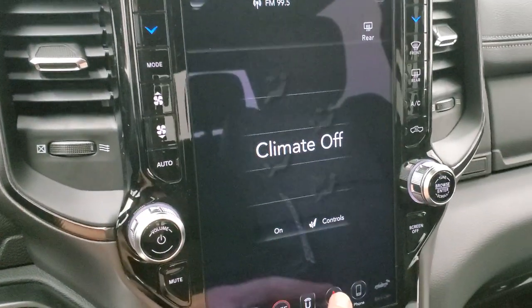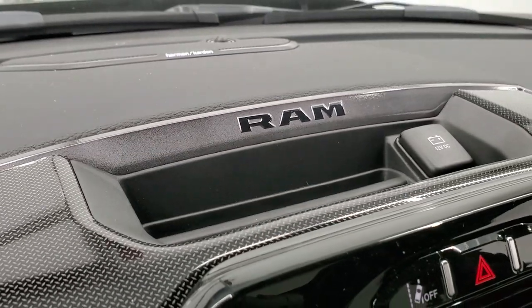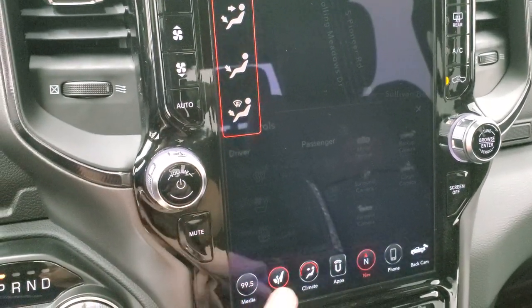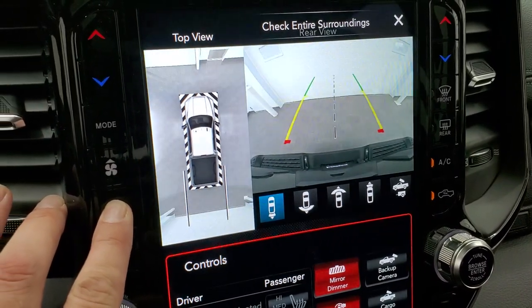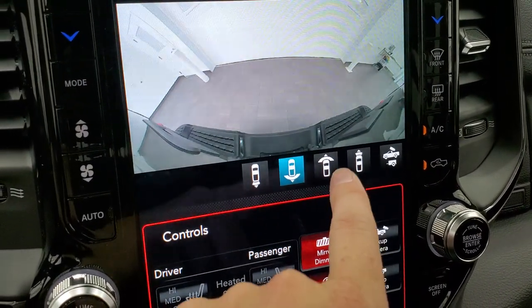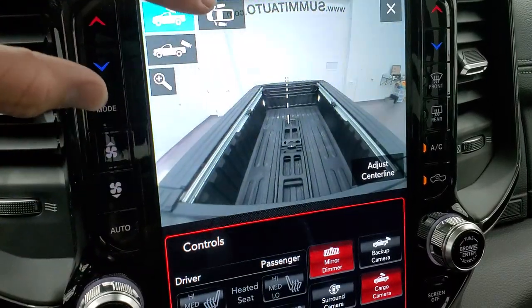This one has the UConnect 4C 12-inch radio with the factory navigation system — a really nice big screen with AM/FM and SiriusXM radio, plus the Harman Kardon sound system. This is also where all your cameras are. Under the camera controls you get the surround view camera, backup camera, a wide view of the backup camera, wide and narrow views of the front camera, the cargo cam, and access to the tow technology group camera views.